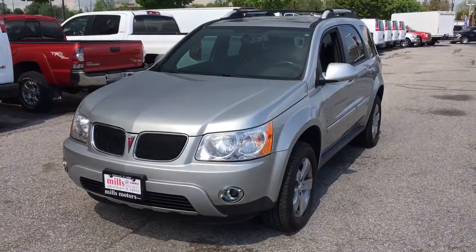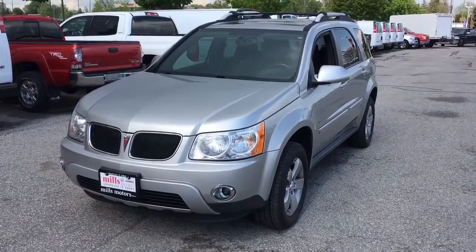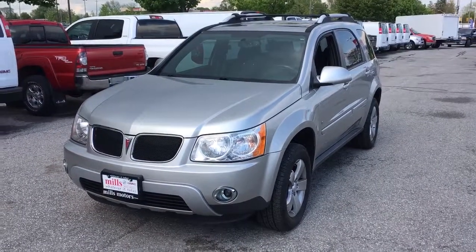So once again, this is our 2007 Pontiac Torrent located at Mills Motors Buick GMC at 240 Bond Street East in Oshawa. If you're interested, come book your test drive today and we'll do whatever it takes.